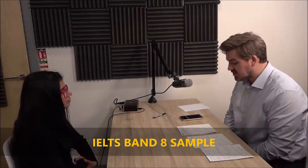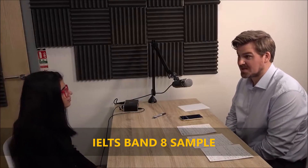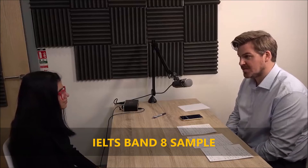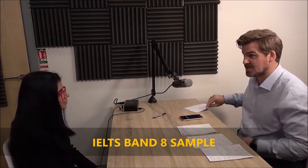So I'm going to give you a topic, and I'd like you to talk about that topic for one to two minutes. You'll have one minute to prepare before we begin, and you can make some notes. Do you understand?